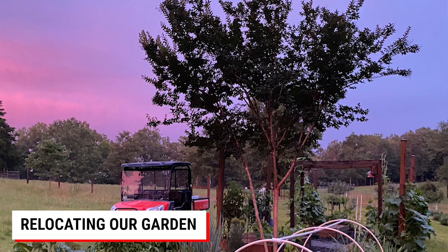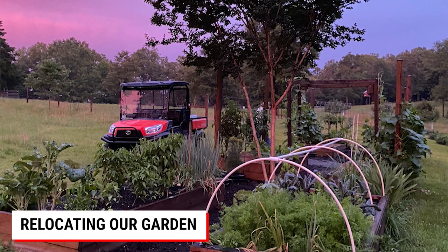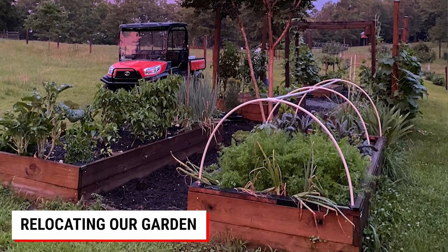Hi and welcome to the channel. Today is a bittersweet day for us. We are taking the garden that we have had up near the barn for the past 15 years and we are moving all of it.